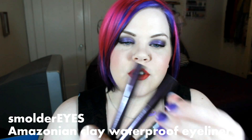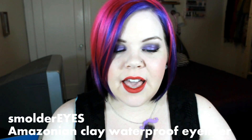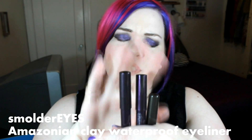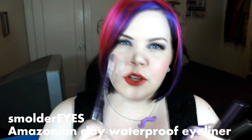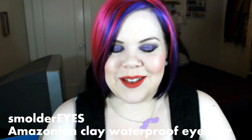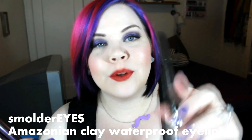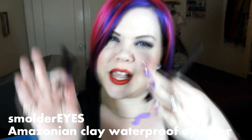Moving on to eye products. First up are the Smolder Eyes Amazonian Clay Waterproof Liners — big chubby pencil liners that are great as eyeliners or eyeshadow bases. What I love is they're really pigmented and each of the three I have has a different texture: the purple is a nice pearly purple, the brown is a super rich matte brown, and Golden Black is more of a greeny-black with little bronze flecks — so you get glitter, matte, and pearl finishes. They last really long. Instant smoky eyes — just put it on, smudge it up, done.